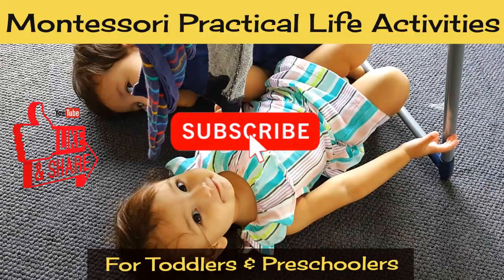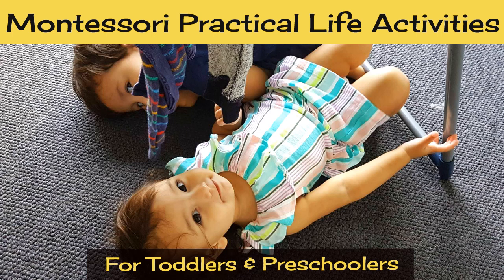Hi everyone! Today I wanted to share another set of practical life activities that are fantastic for little ones. This is the fourth video in this series, so if you haven't seen the others, I'll leave links above and in the description box below. They're definitely worth checking out.